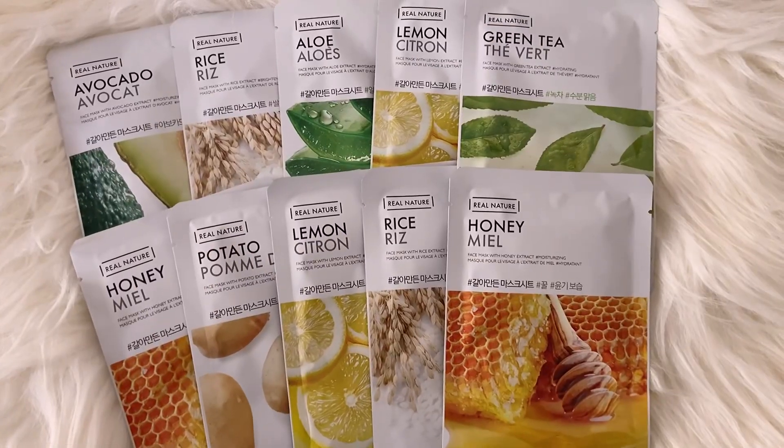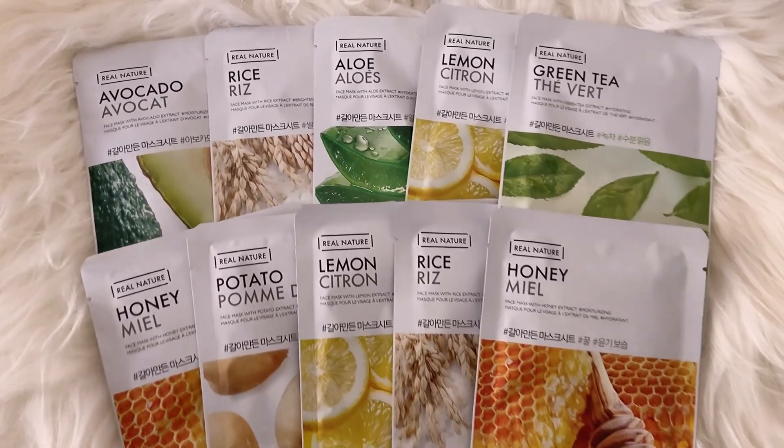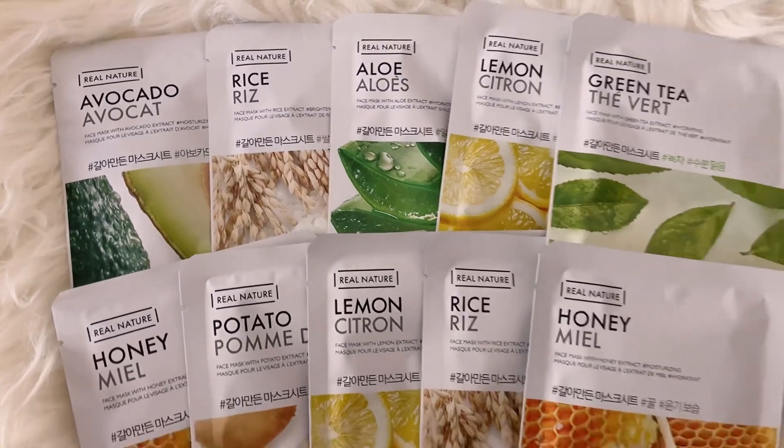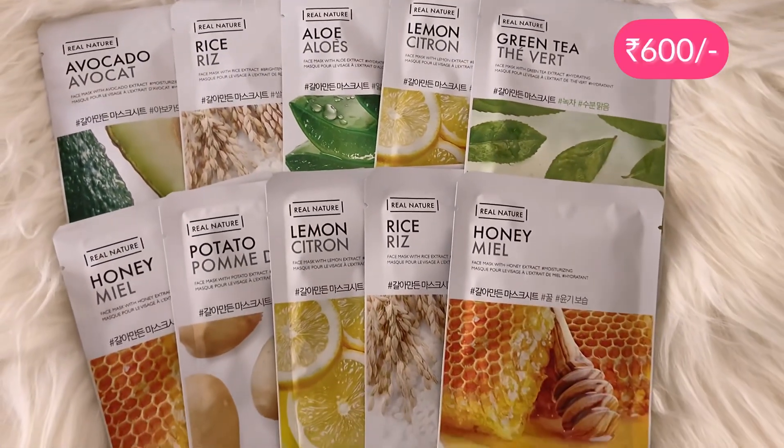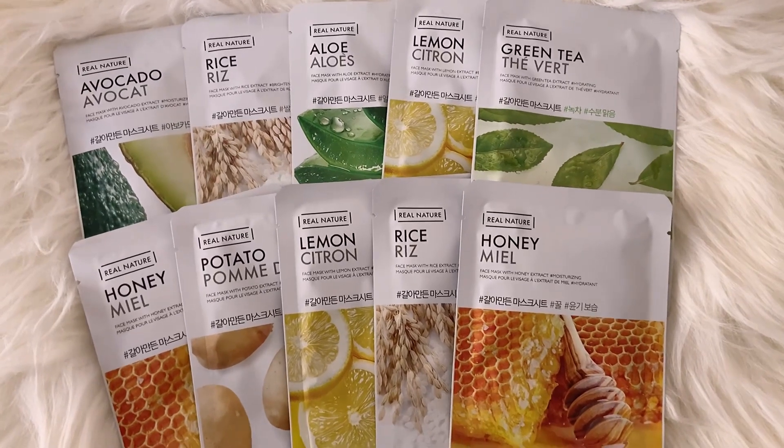I also got sheet masks. I ordered 10 sheet masks for around 500 rupees, which is really affordable.